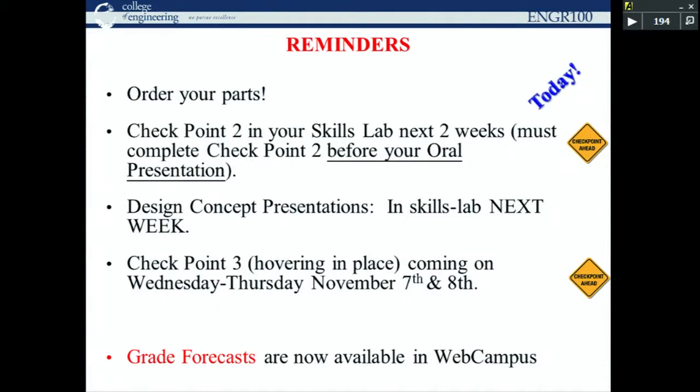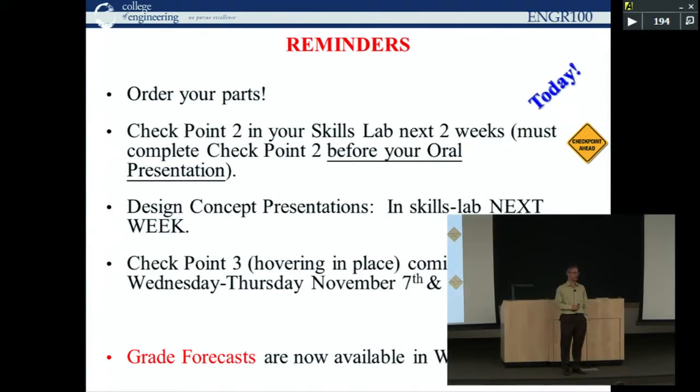Next week is a big deal in your skills lab — you'll be making design concept report presentations, essentially an oral version of the report you submitted two weeks ago. This week you'll be doing basic public speaking exercises. Next week your team will give a roughly seven-to-ten minute presentation on your hovercraft. We're looking for a professional-grade presentation — no t-shirts, shorts, and flip-flops. Dress in something approaching professional attire.